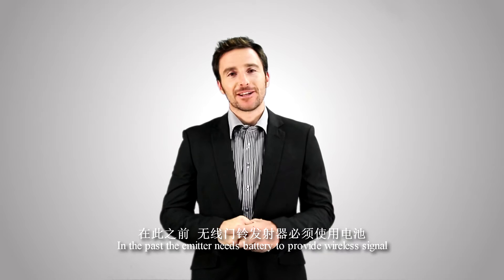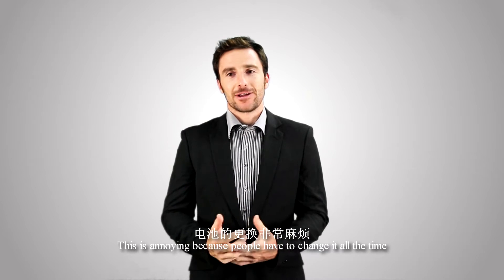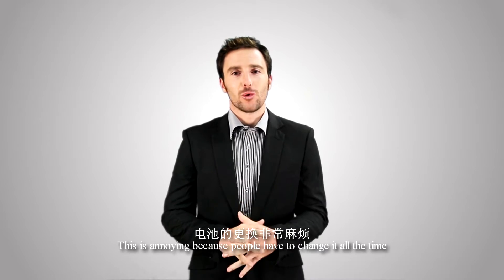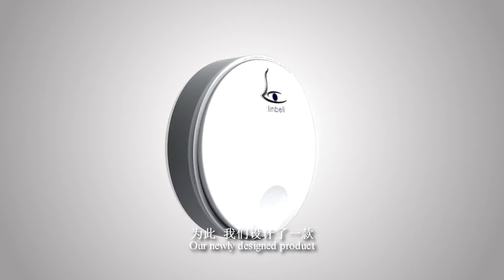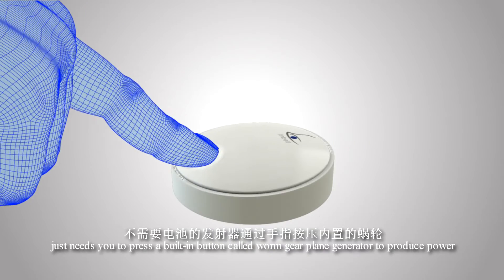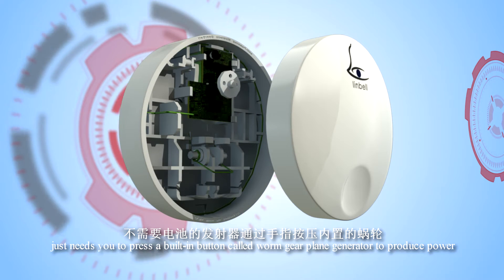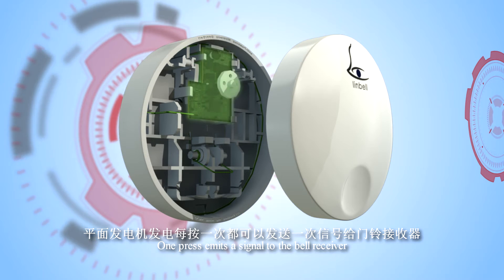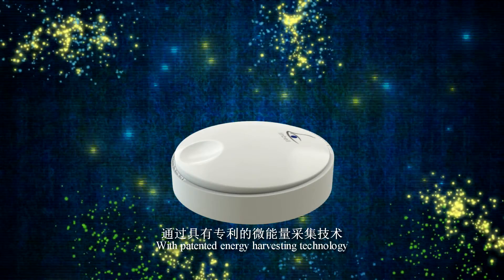In the past, the emitter needed a battery to provide the wireless signal. This is annoying because people have to change it all the time, and batteries are also polluters. Our newly designed product just needs you to press a built-in button — the Worm Gear Plane Generator — to produce power. One press emits a signal to the bell receiver using patented energy harvesting technology.